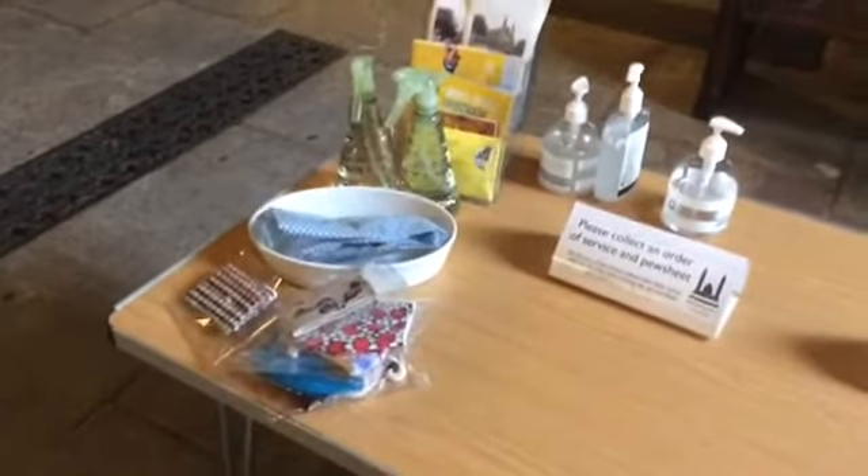Julie's made some more masks for us for sale as well. And coming into church we're not going to take a collection, so if you'd like to make an offering towards the work and ministry of Christchurch, we ask you to leave that in the box before we start.